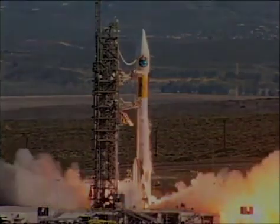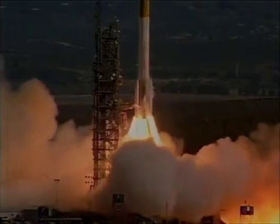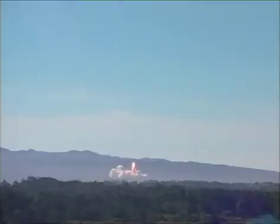Main engine start and liftoff of the Atlas rocket with Terra, flagship of the Earth Observing System.